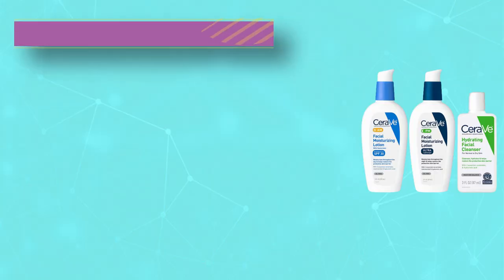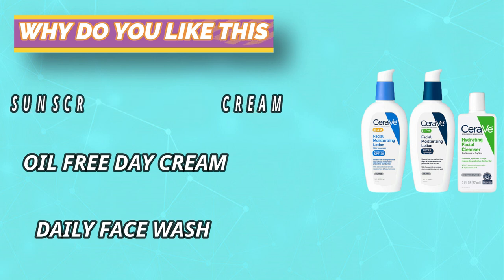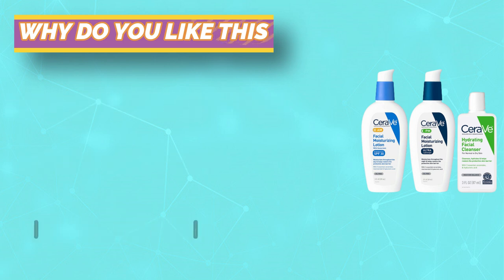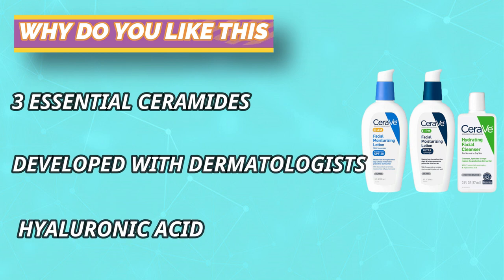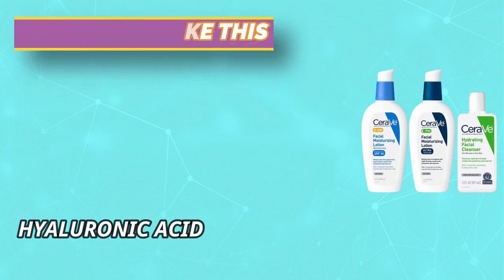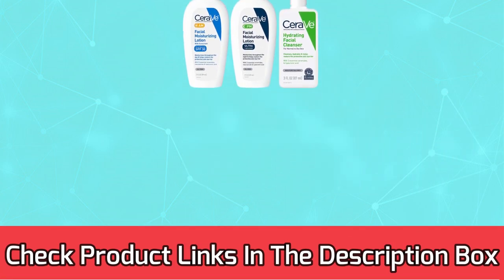Gentle cleansing lotion with hyaluronic acid, ceramides, and glycerin to help hydrate skin without stripping moisture. Removes face makeup, dirt, and excess oil, provides 24-hour hydration, and leaves a moisturized, non-greasy feel. For current prices and discounts, check the links in the description box.